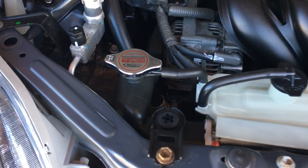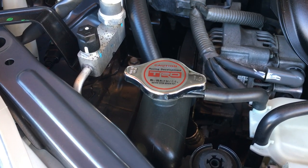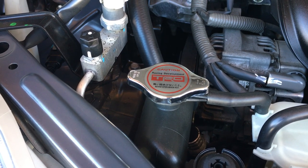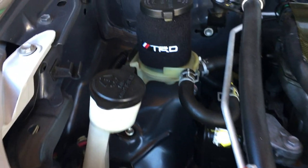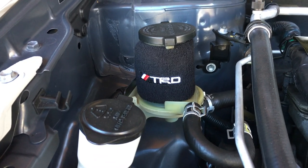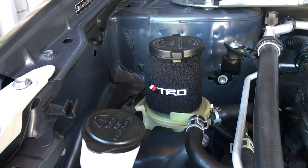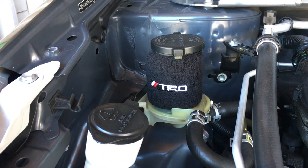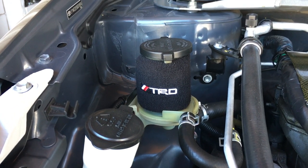Over here we got the non-TRD Genuine radiator cap — it has a blue gasket on the bottom, you guys should know, eBay stuff, no bueno. Over here we got the TRD sock for the power steering reservoir, just like what 6-speed makes. The orange ones are Mugen for the Hondas; this one's TRD, looks pretty nice so I got it.